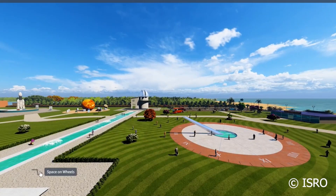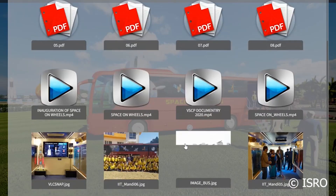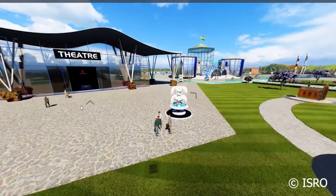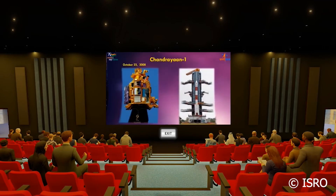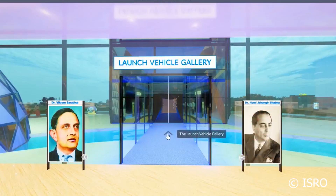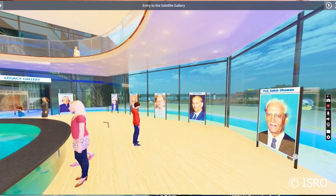You can roam around by clicking the arrows, visit different locations, interact with some of the objects and obtain a lot of information on each item. It also includes a theatre where you can watch a curated selection of videos by the team of ISRO, and also the main museum building which houses two galleries: Launch Vehicle Gallery and Satellite Gallery. You can learn more about the scientists of ISRO as well whilst you're here.